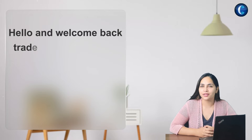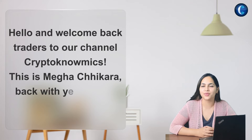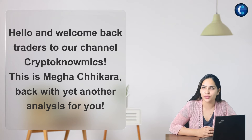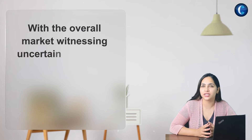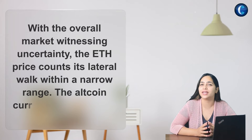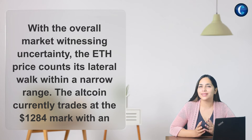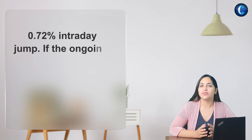Hello and welcome back guys to our channel Cryptonomics. I'm Mega Chikara, back with yet another analysis for you. Today we'll be reading about the token Ethereum. With the overall market witnessing uncertainty, the ETH price comes with a little walk within the narrow range. The altcoin currently trades at the $1,284 mark with a 0.72% intraday jump.